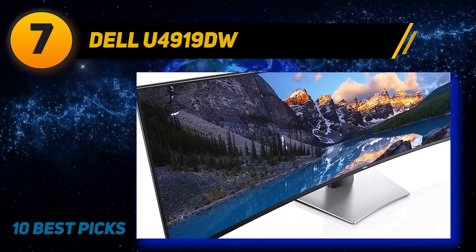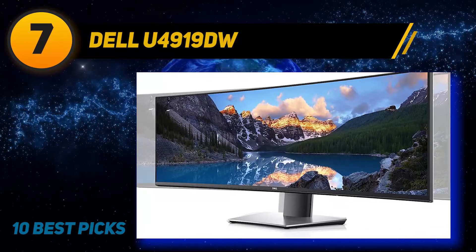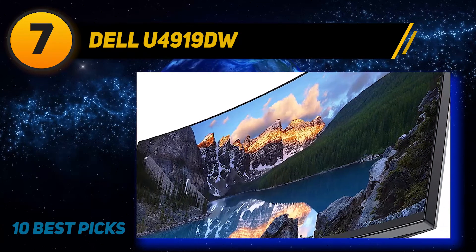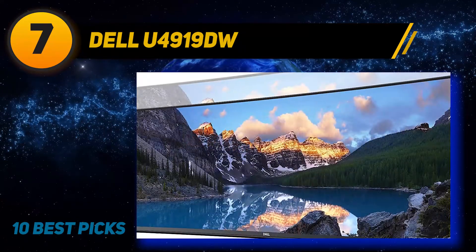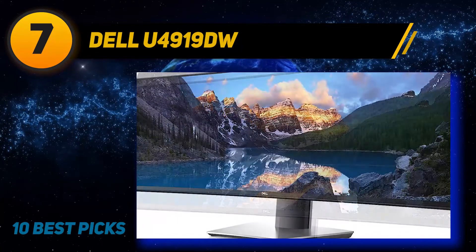The U4919DW has a mediocre height adjustment but a great tilt range, making it easy to place in a comfortable viewing position. Unfortunately it doesn't swivel and can't rotate to a portrait orientation. It has great wide viewing angles, good peak brightness, and an excellent color gamut, but it doesn't look as good in a dark room, and gamers may be disappointed by the 60Hz refresh rate and lack of variable refresh rate.